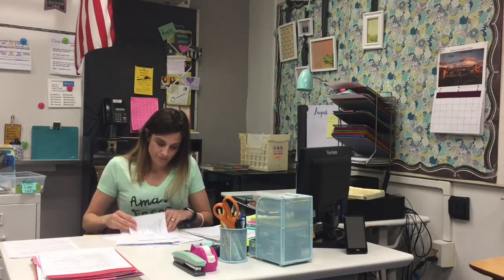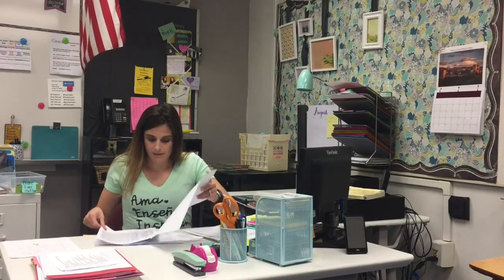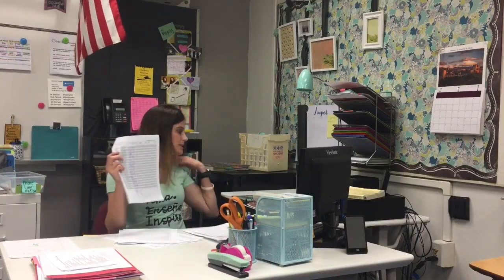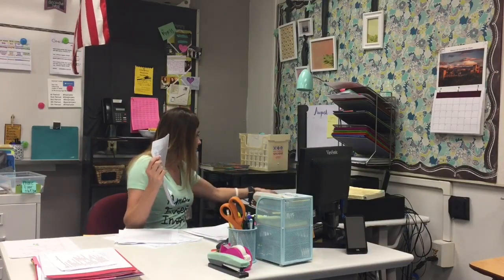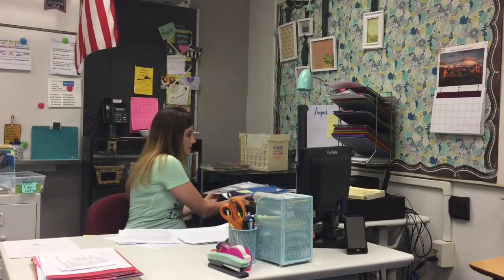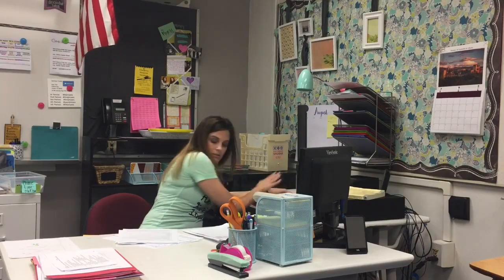I continue sorting through the papers and find some class notes, and some late work which I set aside to get to later. The next thing I come across is a grade sheet with all my students' names showing who has received their bathroom passes. I have a three-ring binder with a pocket in the front labeled 'grade sheets,' so I'm going to put it in there — I definitely don't want to lose those.